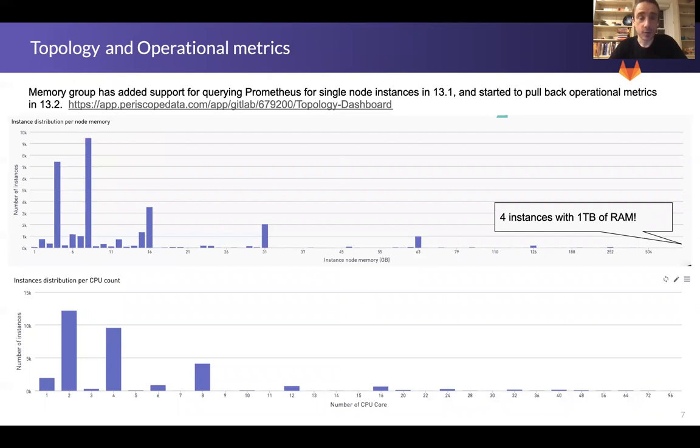The memory group is completing their performance indicator in 13.3. This has been the culmination of a lot of work across 13.1, 13.2, and 13.3. We had to lay the foundation by being able to pull these metrics from Prometheus, and we have support today for single node instances. These are some of the metrics we're getting back from 13.1 — 13.2, at the time of this recording, is a little too new, only out for about a week, so the metrics are just starting to trickle back in.